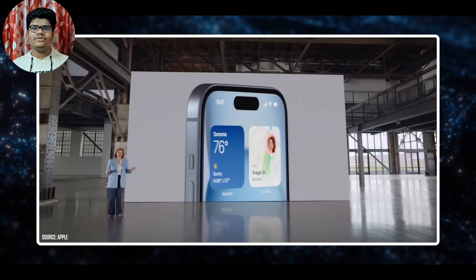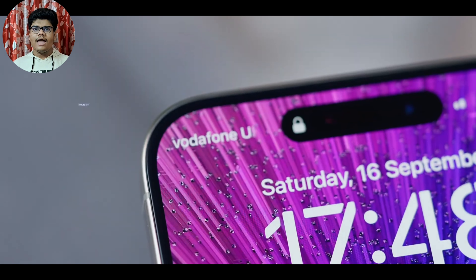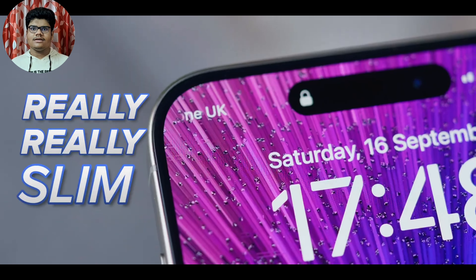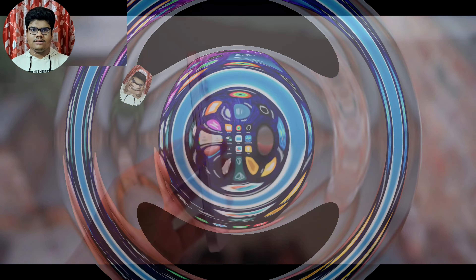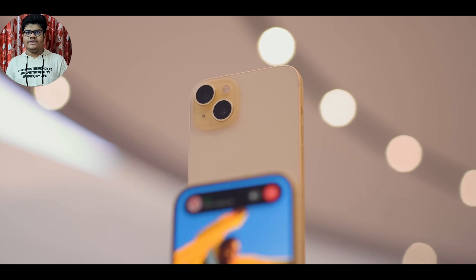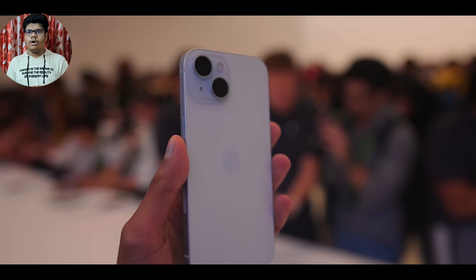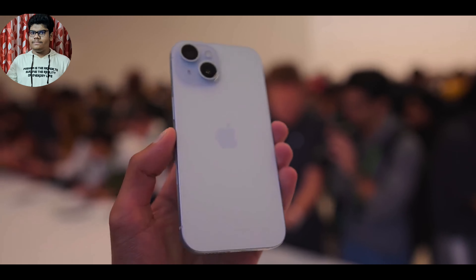Let's talk about the build and design of the iPhone 15. All the iPhones this year have the Dynamic Island, and the core models have one of the thinnest bezels we have ever seen. For the first time since the iPhone 11, the iPhones are having curved edges, which is more practical given that our hands grip objects in a round shape.